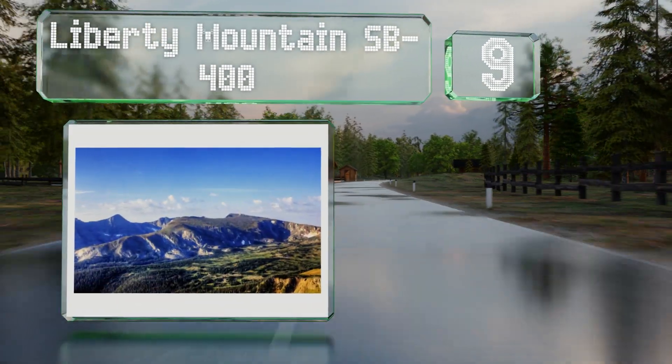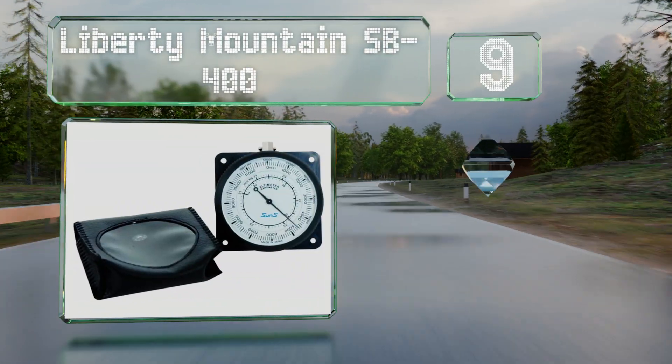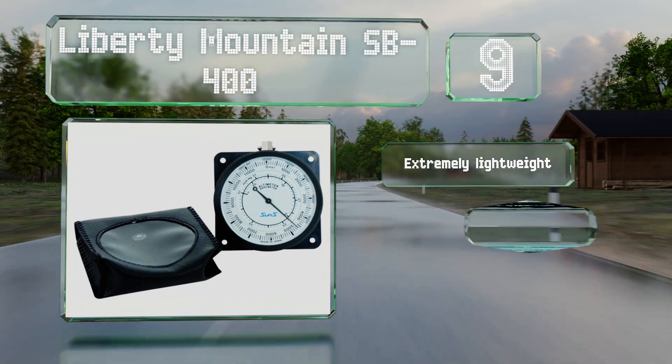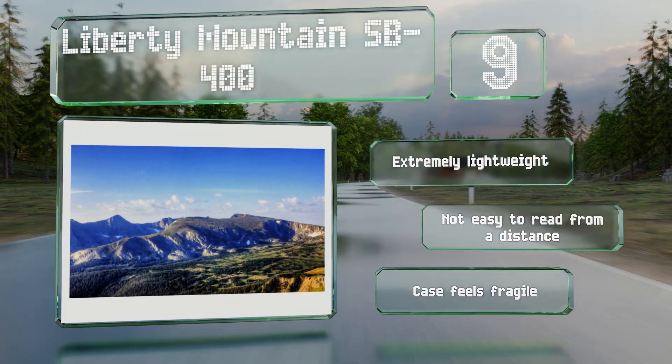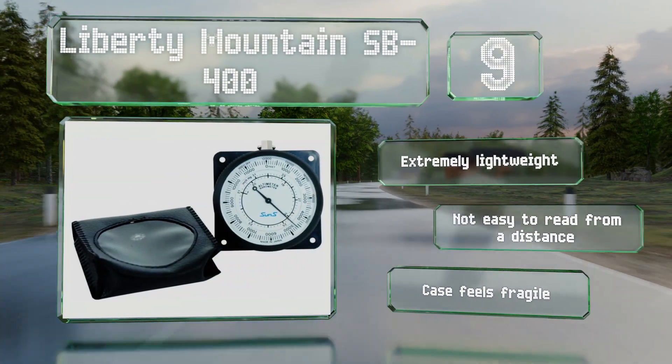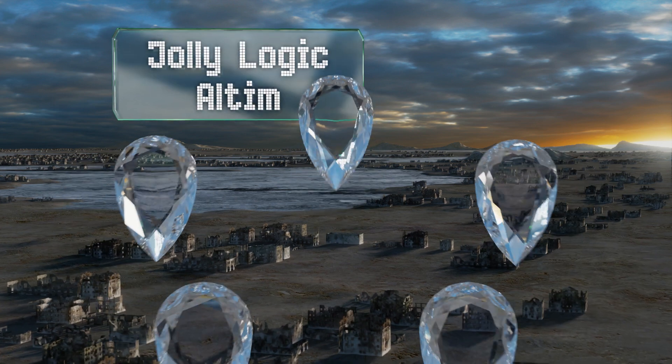At number nine, the Liberty Mountain SB400 features an analog display that's accurate to within approximately 100 feet at heights of up to three miles. Its retaining ring has a small loop you can use to hook up a lanyard, though it doesn't come with one. It's extremely lightweight, but it's not easy to read from a distance and the case feels fragile.